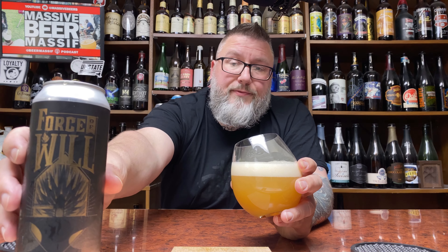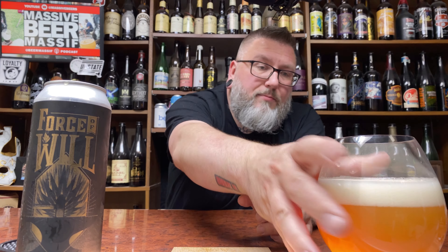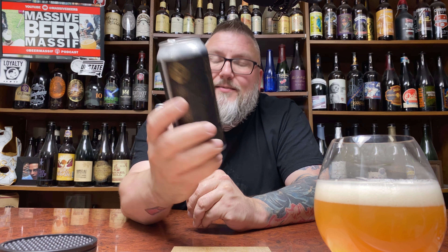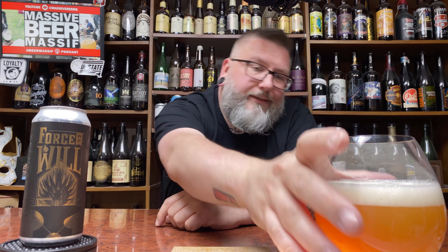Label-wise, I'm a sucker for gold on black or black on gold, whichever way you want to put it. So I dig on the can design — just something about it. It's such a departure from what Treehouse does that it kind of jumps out at you to begin with. And then black on gold — never lose.